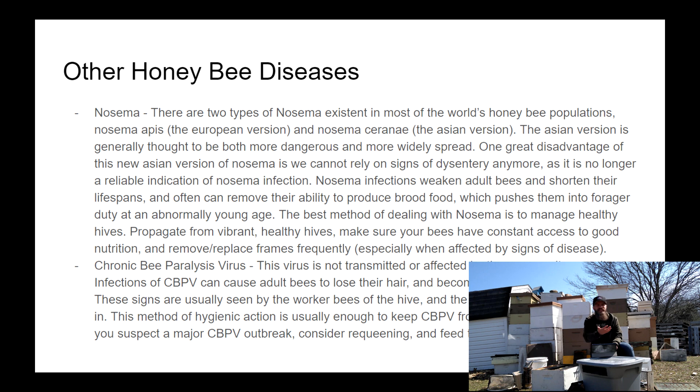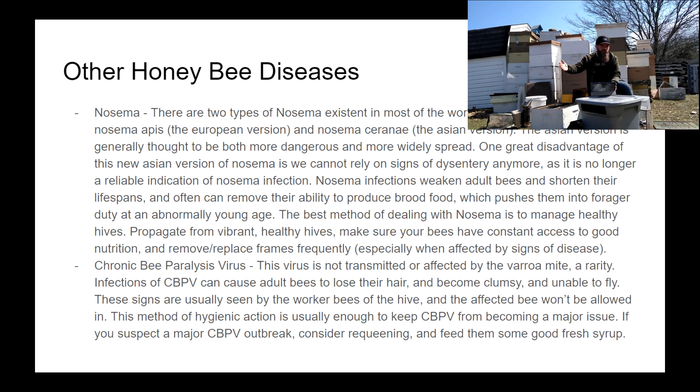The problem is that most Nosema apis has now been replaced by Nosema ceranae, the Asian honeybee version of Nosema. Nosema ceranae does the same damage — shortening bees' lifespans, causing an inability to feed brood food to the young, making bees graduate to forager duty early, and generally weakening the hive. However, dysentery is NOT a sign of Nosema ceranae. Since Nosema ceranae is now much more widespread, we can no longer use dysentery as a diagnostic sign.